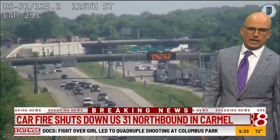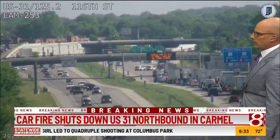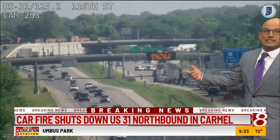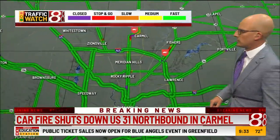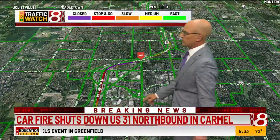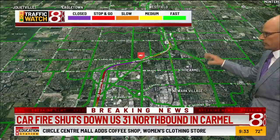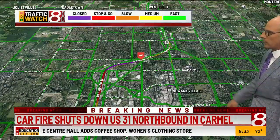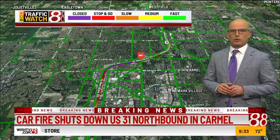That would be my recommendation right now, because again we don't know when this will get fully reopened. Otherwise, I would consider 96th Street — I would even try to get to 136th Street at this point, honestly, because that's where we're starting to see the backups. So 96th is probably as far as you want to go, then try to work around if you're trying to get around Carmel without getting on Keystone.